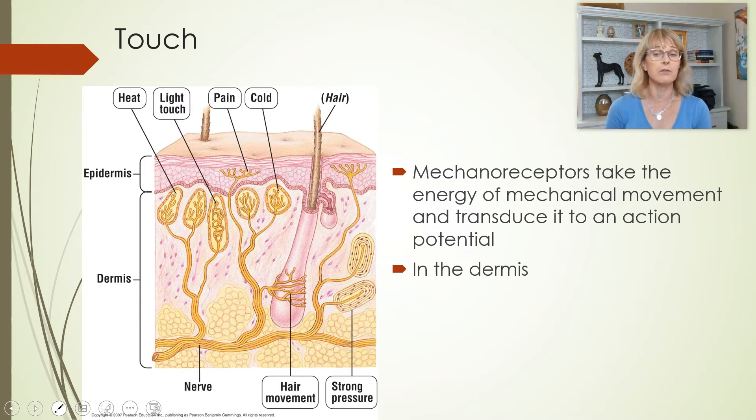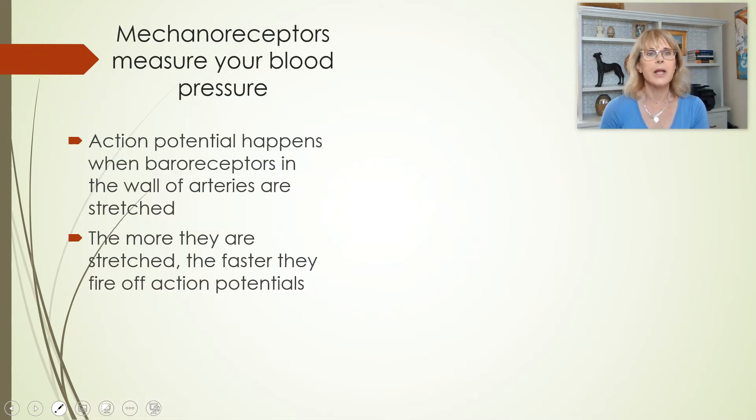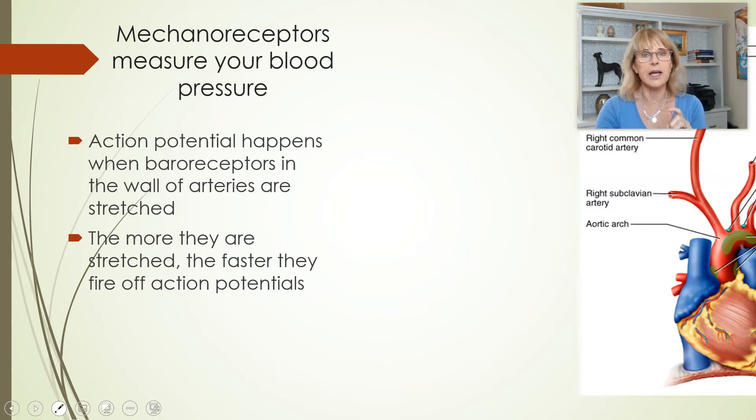Pain, on the other hand, is kind of important. So mechanoreceptors have another really important function: they allow you to detect blood pressure.